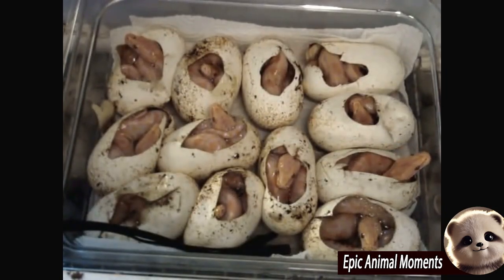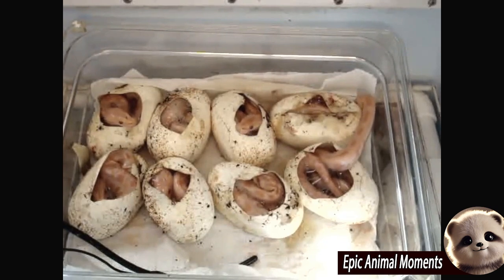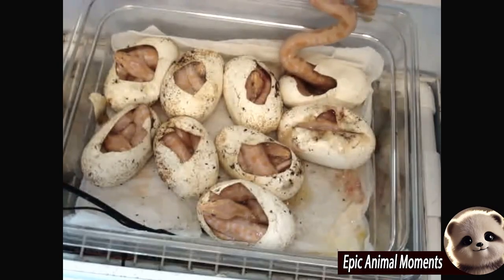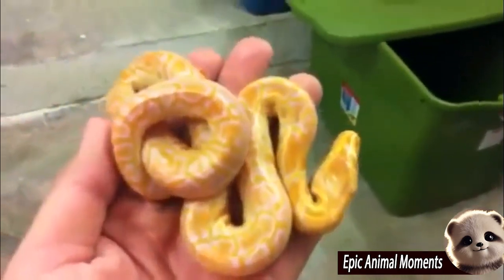Young albino Burmese pythons will go through multiple shedding cycles as they mature, with their colors becoming deeper and more distinct over time. This is a remarkable growth process that allows albino pythons to retain their unique beauty, capturing the interest of the wildlife-loving community.